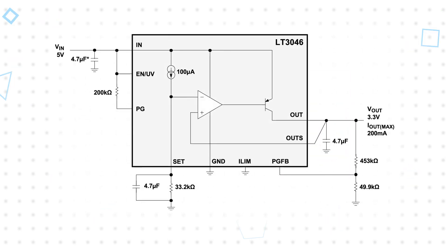It's designed as a precision current reference followed by a high-performance unity gain voltage buffer with a single resistor to set the output voltage. It also offers a programmable current limit, a programmable power good output, precision enable and under-voltage lockout, and fast startup capability.